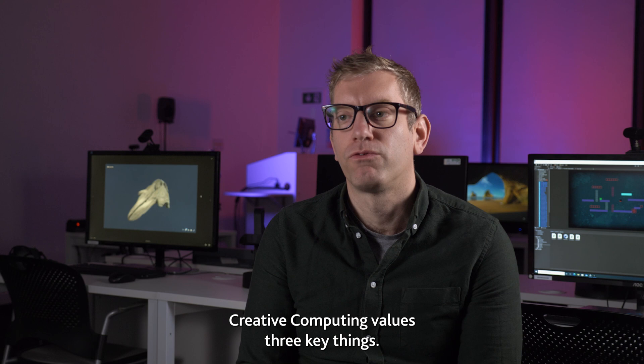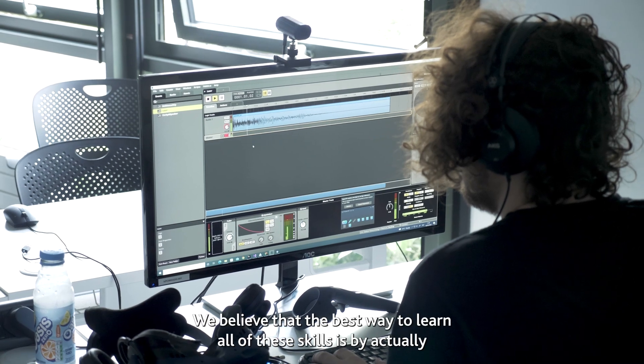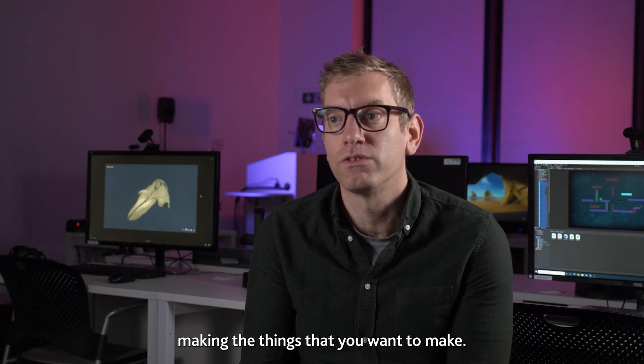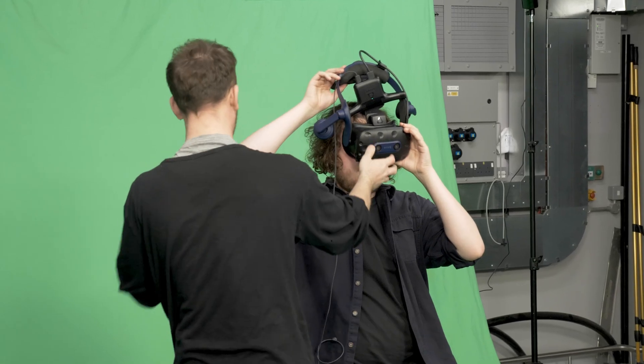Creative Computing values three key things. Firstly, we value learning by making — we're very hands-on, very practical. We believe that the best way to learn all of these skills is by actually making the things that you want to make. It's 100% coursework assessed, which means there are no exams whatsoever on our degree.